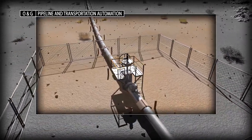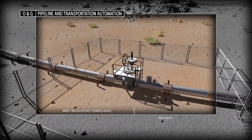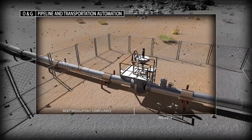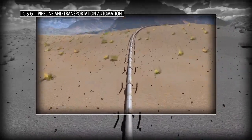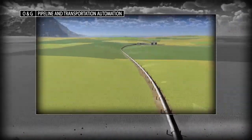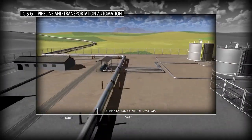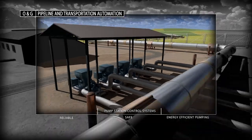Fully compliant with international standards, our controllers enable the implementation of block valve solutions for the most efficient, safe, and reliable operation possible. Our extensive experience with pipeline pump station applications can help you increase uptime, promote safety, and minimize your energy consumption.